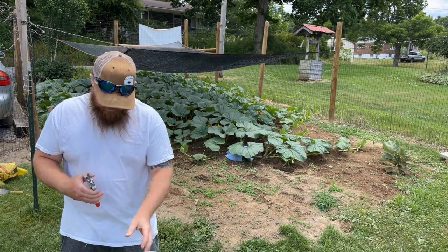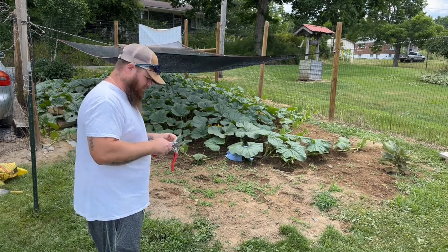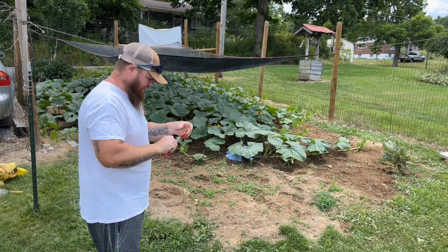You definitely want to get them off when you notice that they're aborting. You just want to go ahead and take them off of there.